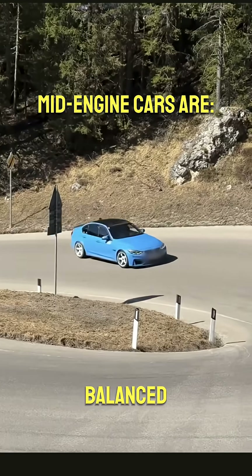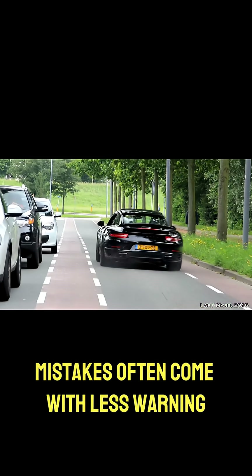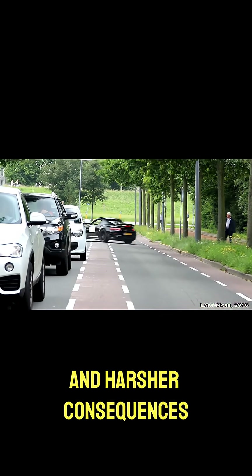Mid-engine cars are balanced, responsive, and ideal for performance driving, but they also demand precision. Mistakes often come with less warning and harsher consequences.